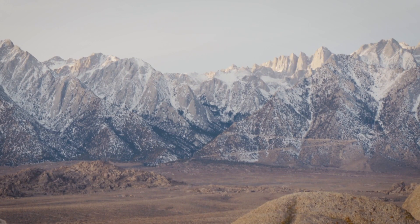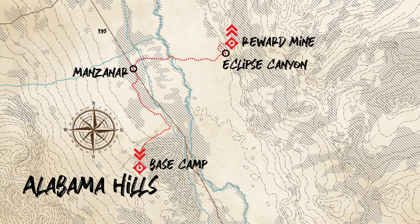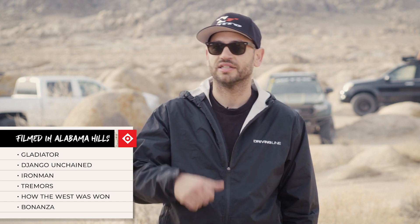Why is it historical? It's got great movie history, it's got Mount Whitney right behind us, and it's got access to some of the most beautiful off-road trails in the area. Today we're going to take you up through Movie Flat Road up into the Reward Mine. They've been filming movies here since the 1920s — over 400 movies, everything from John Wayne to Django Unchained. This place is pretty historical.